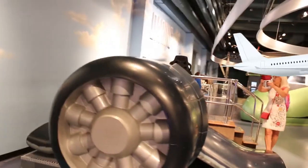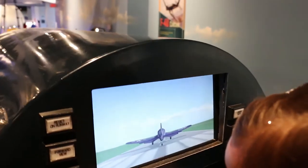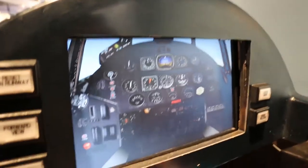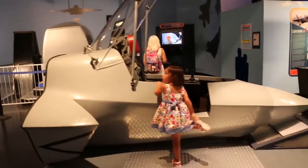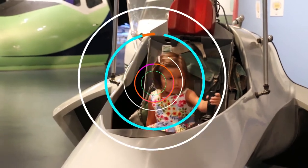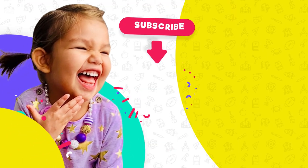Look at this giant airplane. I like this one, look at you go. We can press different buttons and it changes what we're seeing. Let's try this one. Go play!